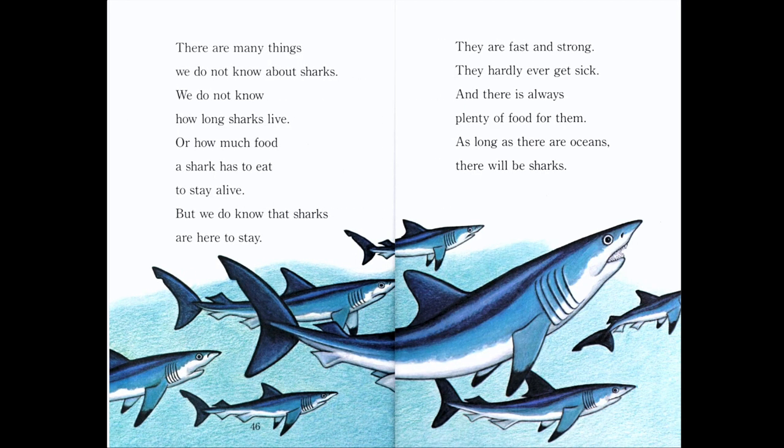There are many things we do not know about sharks — we don't know how long they live or how much food they need to stay alive. But we do know that sharks are here to stay. They are fast and strong, they hardly ever get sick, and there is always plenty of food for them. As long as there are oceans, there will be sharks. We learned a lot about sharks today — they are an extremely old animal that has been around since the time of the dinosaurs. That is the end of Storytime for today. I hope you enjoyed it. Bye bye!